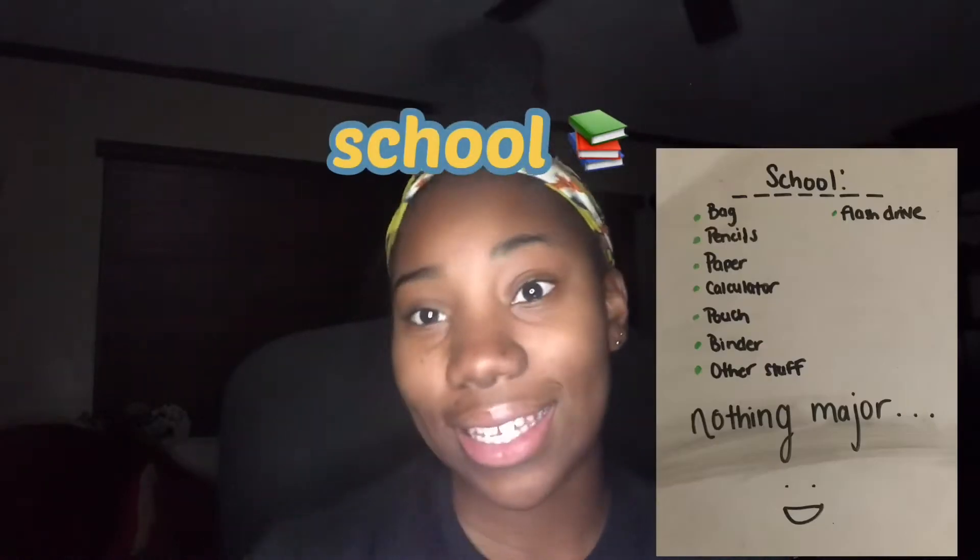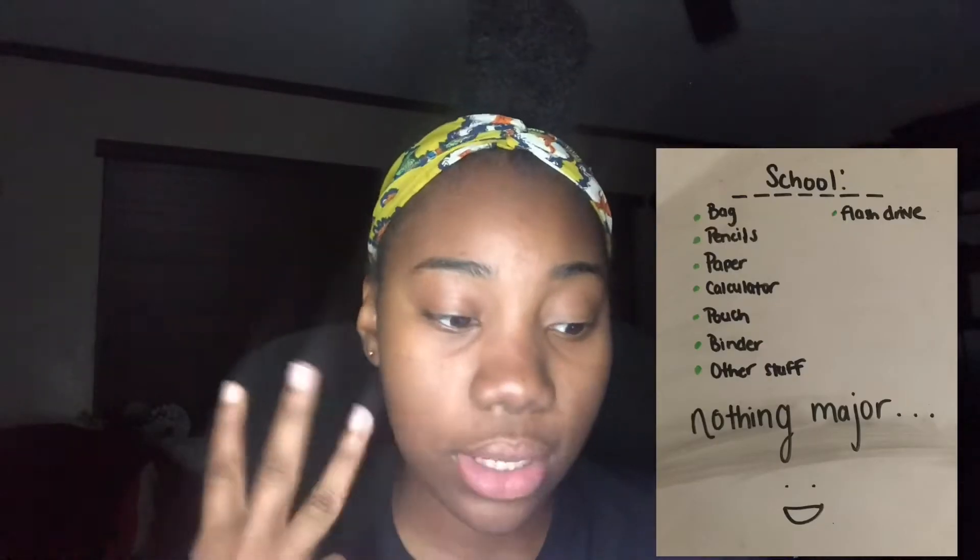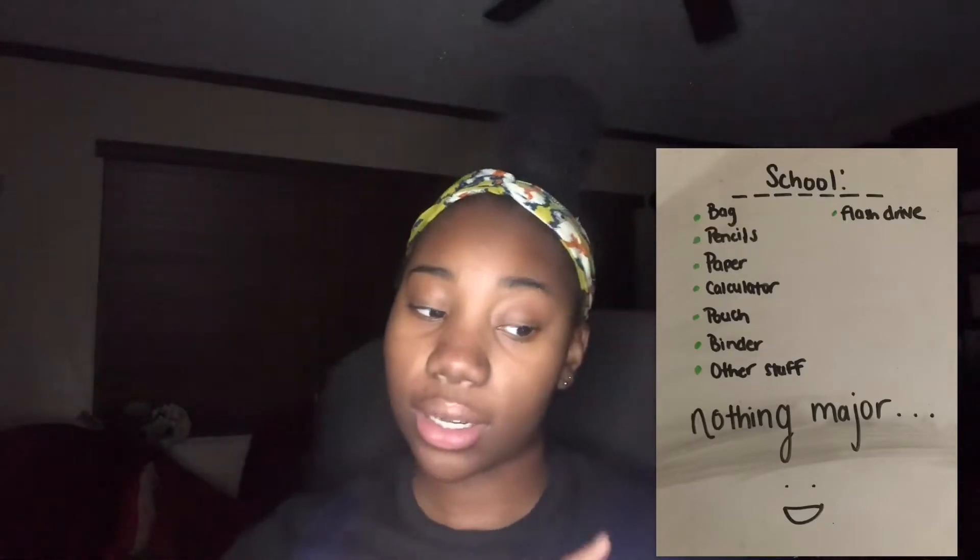First we're going to start with school. For school I have listed: bag, pencils, flash drive, paper, calculator, pouch, binder, and other stuff — nothing major. School supplies are something you buy throughout the year, you don't really have to worry about before school. On to kitchen!